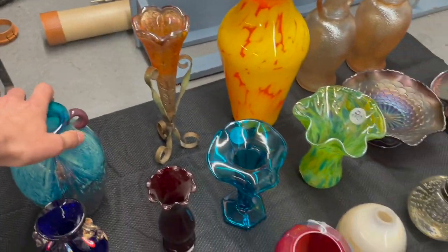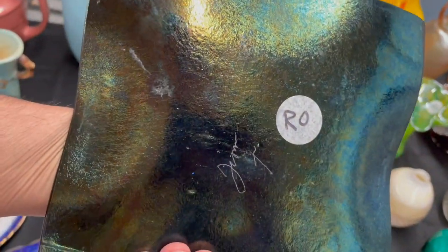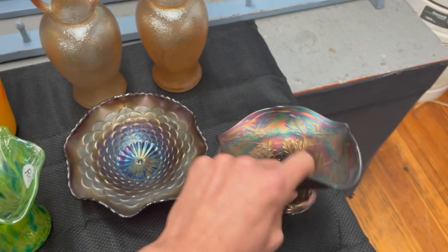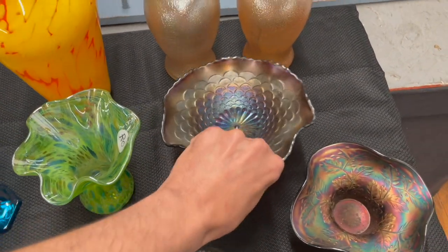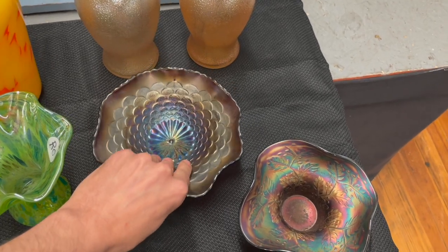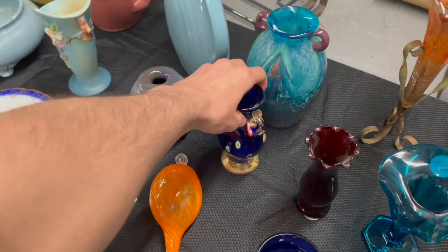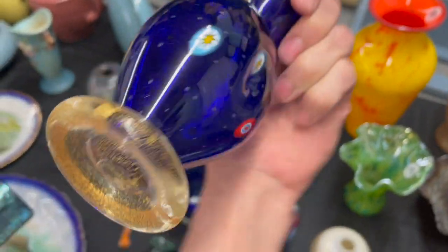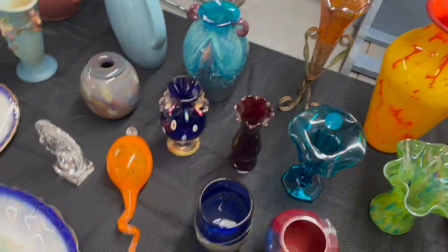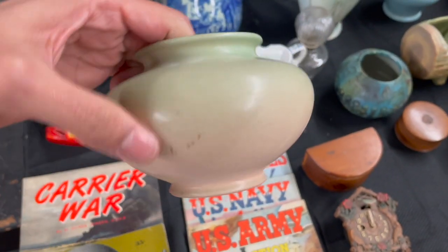This is Murano — look at that. Oh my God, that's signed. I'm going to get that. Fenton, cobalt blue — I'm going to get this. That's Northwood. This one possibly could be Northwood too — that's antique. I'm going to get that. Oh, that's Marked Murano — it's a millefiori. I'm going to get that. It's Rookwood — I believe that's 1956. I'm going to get that. I never held one before.